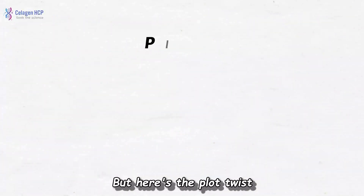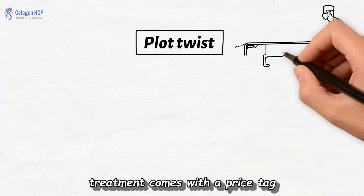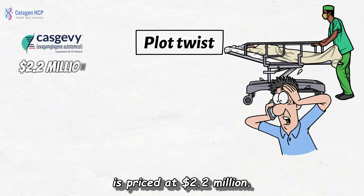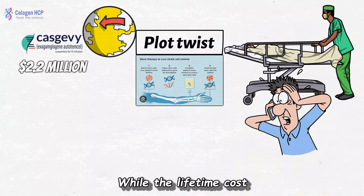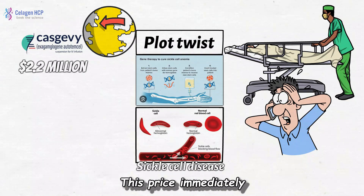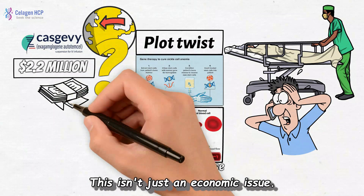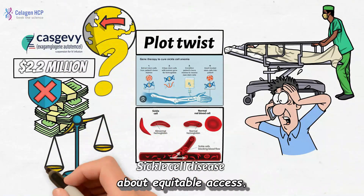But here's the plot twist you didn't see coming: this life-changing treatment comes with a price tag that will make your eyes pop out. A single dose of Casgevy is priced at $2.2 million — one of the most expensive medicines in the world. While the lifetime cost of managing a disease like sickle cell can be even higher, this price immediately raises a huge question: who gets to have a cure? This isn't just an economic issue — it's a massive ethical dilemma about equitable access.